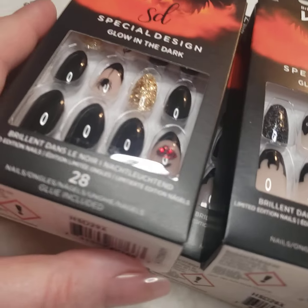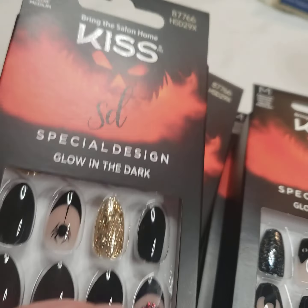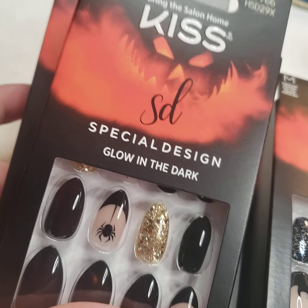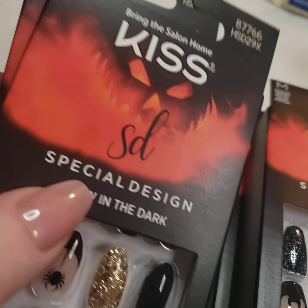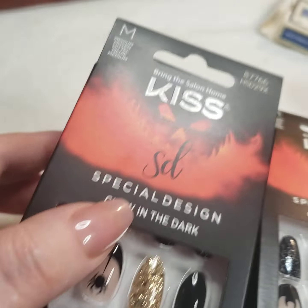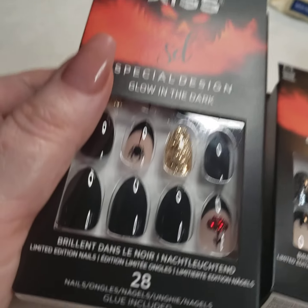I got all of the new Halloween nails this year. Don't forget I have some Halloween nails from last year — those are still awesome, and they're actually repeats. They're doing a lot of them again this year. They're literally the same nails from last year, but they have the orange box instead of the green box. The green box is the 2021 nails; the red or orange box is the 2022 Halloween nails.